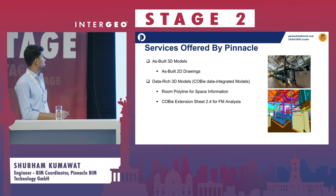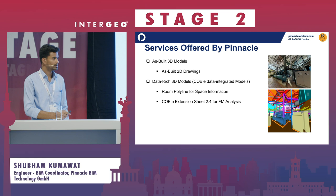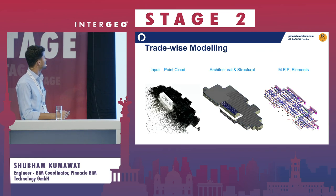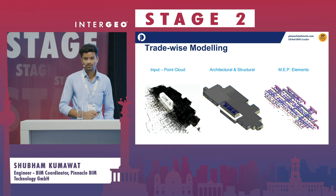We work on as-built 3D models and data-rich 3D models using the COBie method, which is used for large-scale projects such as stadiums and hospitals. We take input point clouds and create architecture, structure, and even complex MEP elements in 3D.